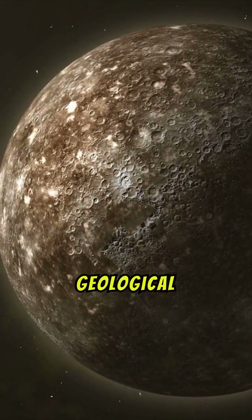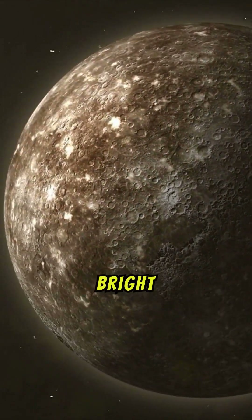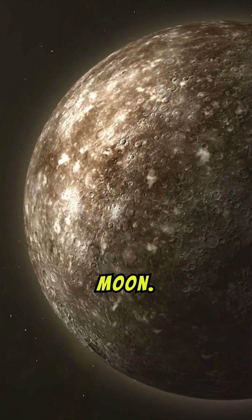Mercury also showcases unique geological features, such as bright crater rays and hollows, which are absent on the Moon.